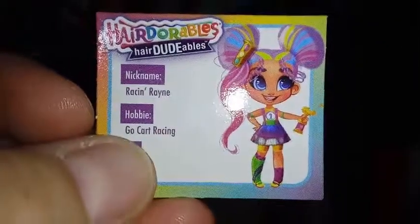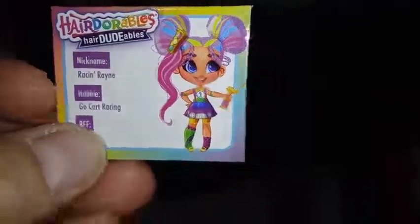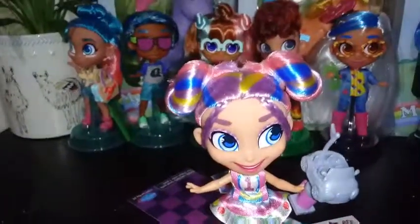Let's take a look at Rain's bio. Rain's bio says her nickname is Racing Rain, her hobby is go-kart racing, and her BFF is Logan. So she's a go-kart racer. She did come with this clip that we showed earlier, and it is really cute. But her hair is so absolutely perfect that I don't want to put the clip in and mess it up, so I'm not going to. Maybe I'll get brave at some point.